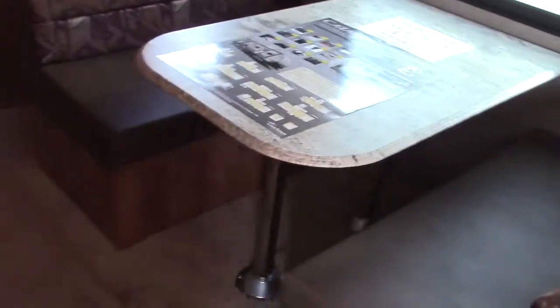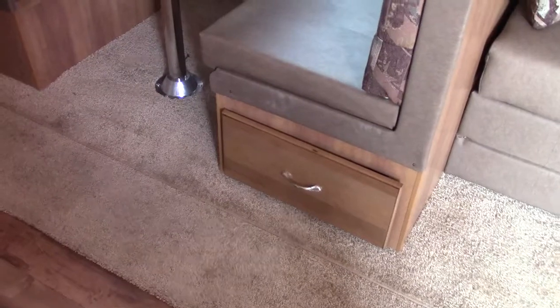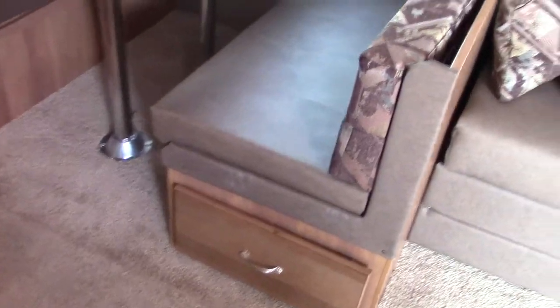We have a booth dinette, and underneath the booth we have a 38-inch storage drawer for pots and pans, electric skillets, or overflow kitchen items.